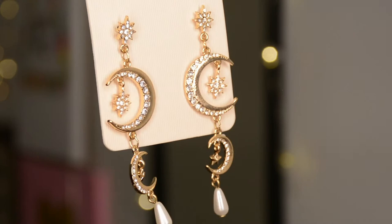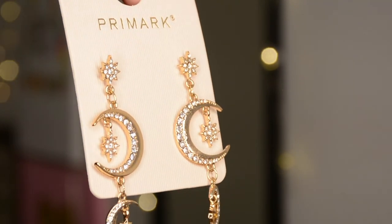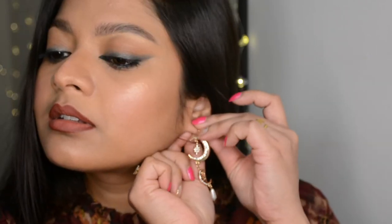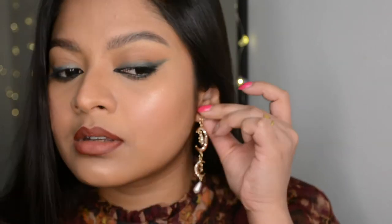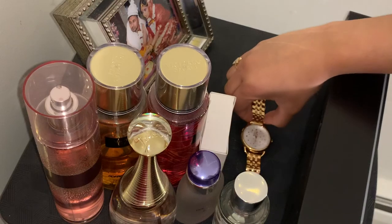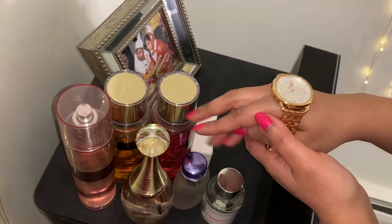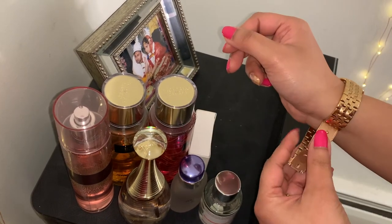For accessories I went very minimal but on point. I'm wearing earrings from Primark — very pocket-friendly but the design is super classy, similar to a Dior design I've seen. I'm also wearing my regular watch from Tommy Hilfiger, and that was all about the accessories.